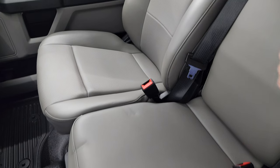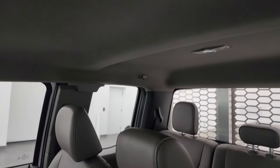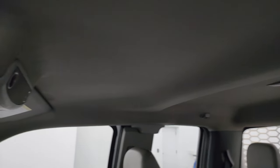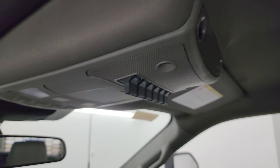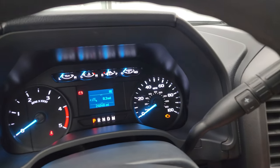This center console folds up so you can have a 40/20/40 split bench seating arrangement up front. The headliner is in excellent condition. It also has six auxiliary upfit switches and map lights. We'll start it up and take a look under the hood.